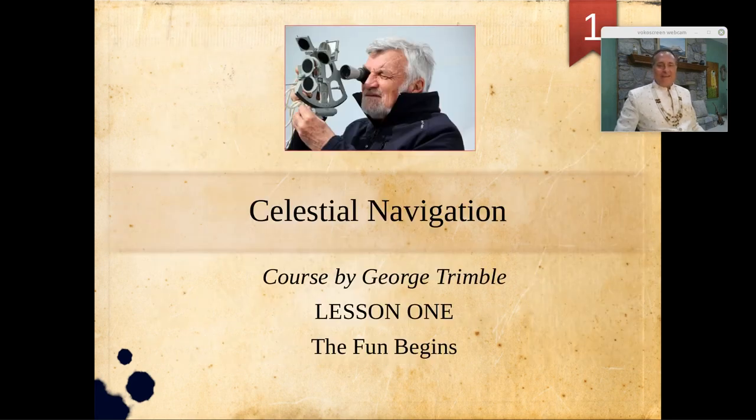All right, welcome back. I hope you enjoyed that poem, and I hope you enjoy the information I'm about to present. This information is for those who wish to navigate at sea using a sextant, a compass, and a stopwatch, and I hope to provide some insights that augment your reading elsewhere. My name is George Trimble, and our topic is Celestial Navigation. Thank you for joining me.